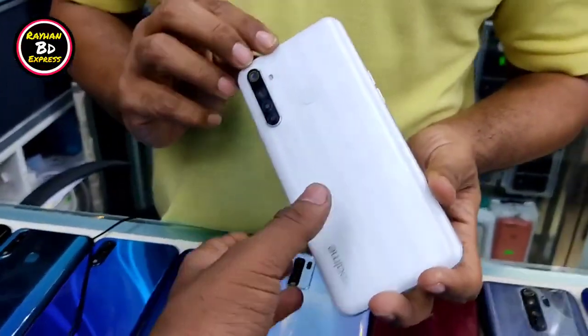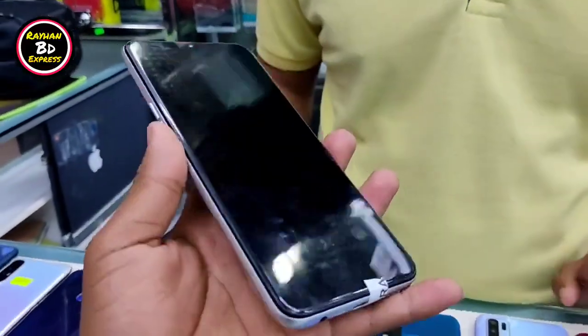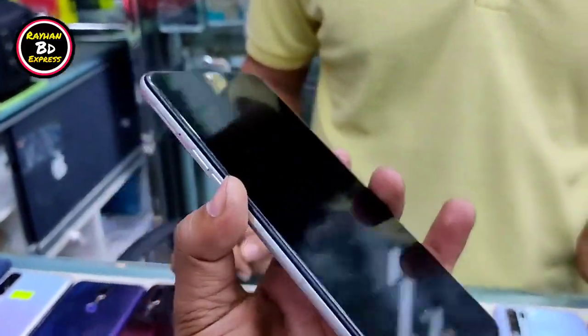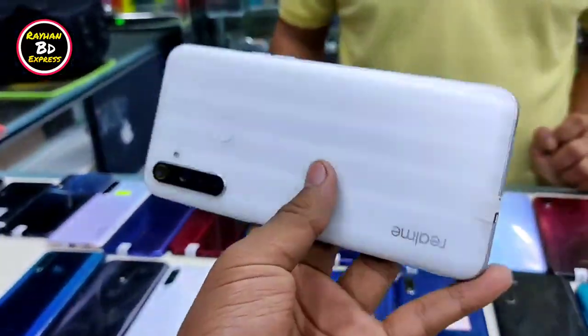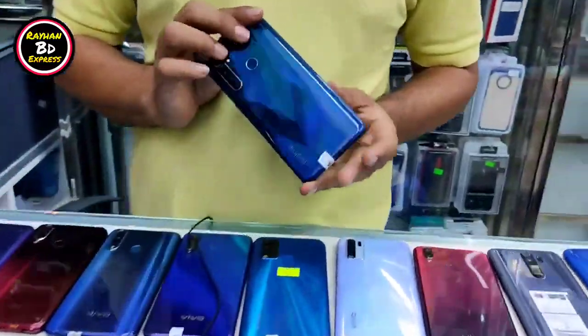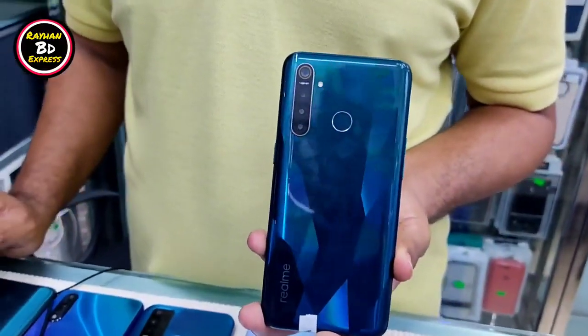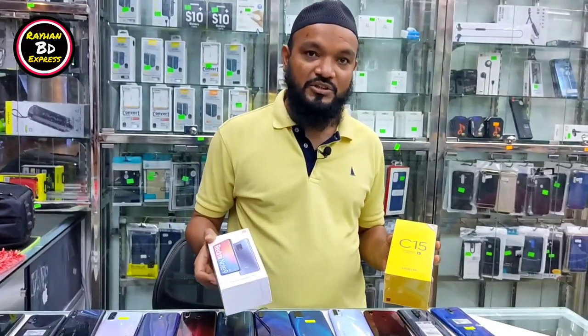Realme Narjo 10 — it's a white color, variant 4GB plus 128GB. It's in full fresh condition. Realme 5 Pro is also available in 4GB plus 128GB — this is an official product.